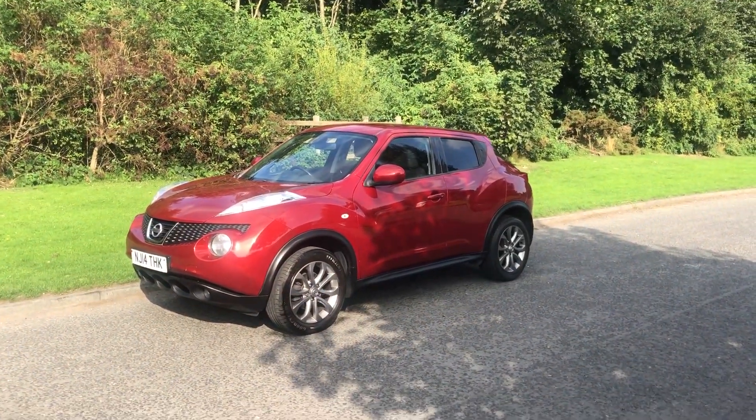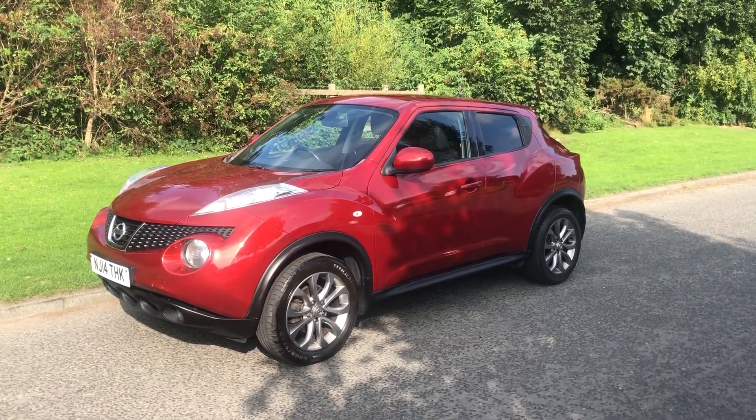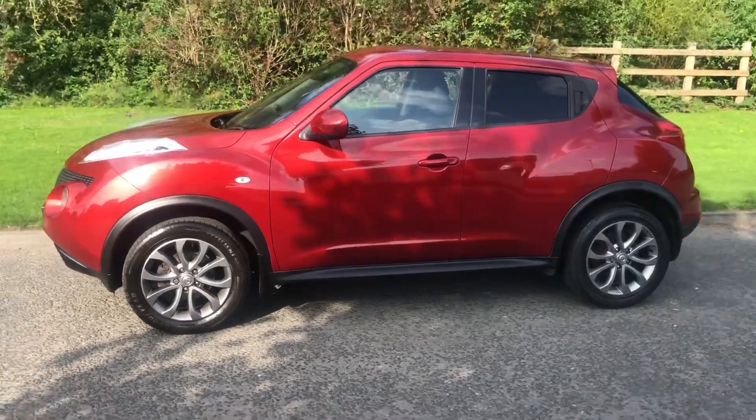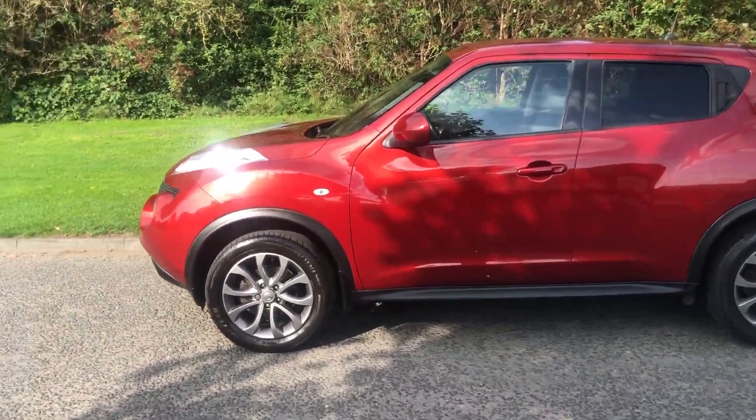Hi there, it's Adam at Fordingtons in Hexham and today I'm showing you around this 2014 Nissan Juke 1.6 Tekna, finished in this lovely red metallic. It's got a great spec on this one.